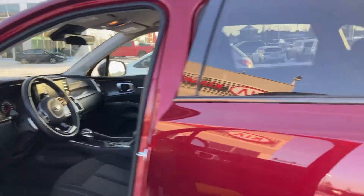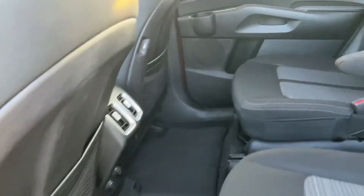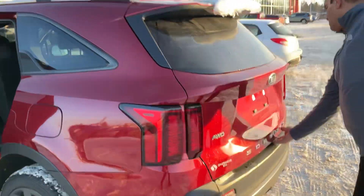In the middle, take a look right here — you've got your captain chairs as well. You also have USB ports on the seats for the back passengers to plug in their phones.